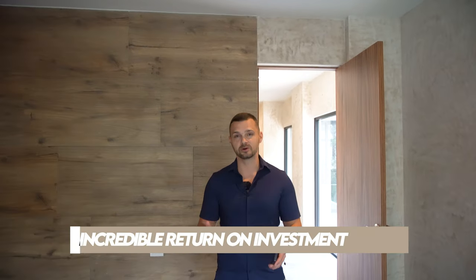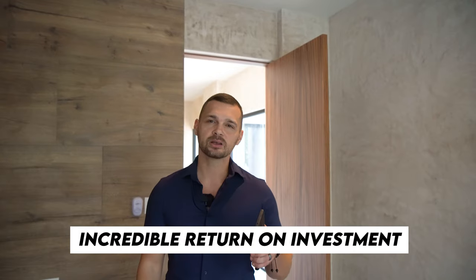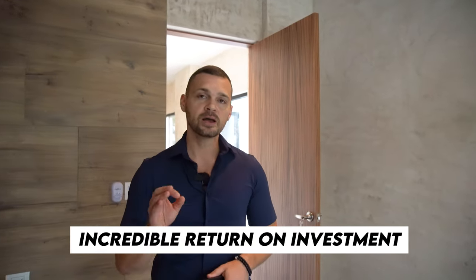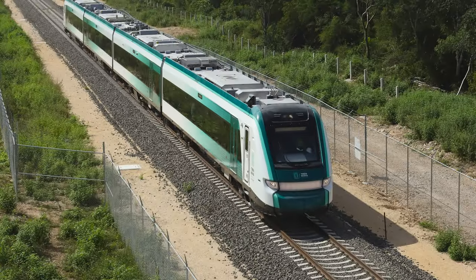In conclusion, villas like this generate incredible return on investment. Not only do they appreciate in wealth, but they also generate phenomenal cash flow, especially here in Tulum. With the arrival of the new airport, the arrival of the train, and everything that's getting built here, you can rest assured that your investment will grow and will cash flow.